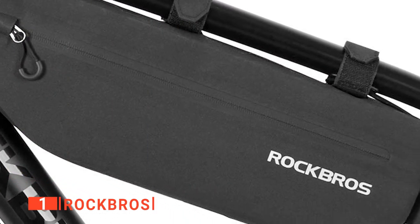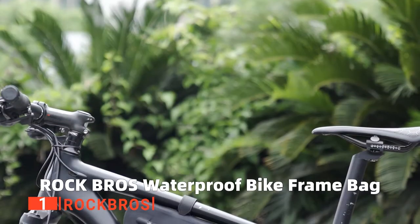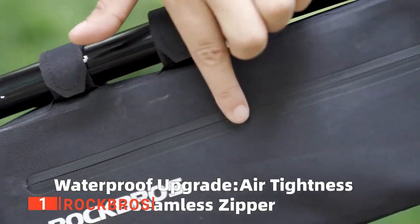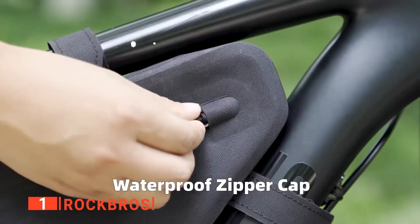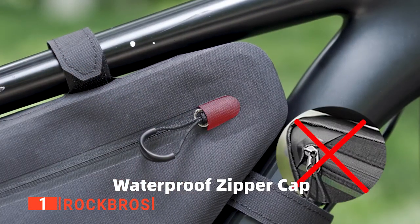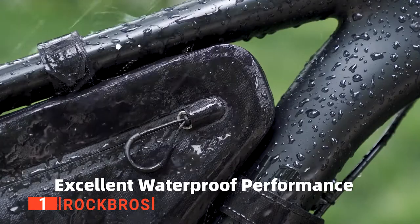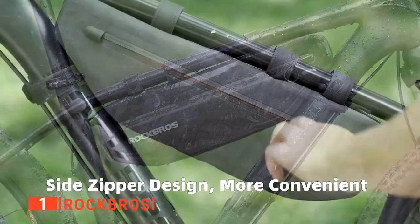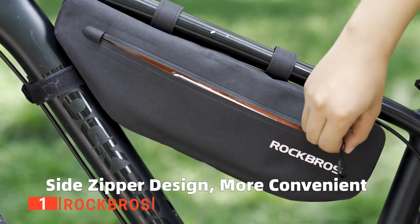My top bike triangle bag is the ROCKBROS. With a vast 3-liter capacity, the ROCKBROS bike frame bag allows you to store cycling equipment such as gloves, a mini pump, repair tool kits, water bottle, energy gel, glasses, tire, keys, phone, first aid kit, a wallet, and probably a whole lot more.